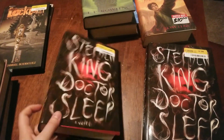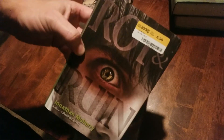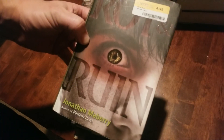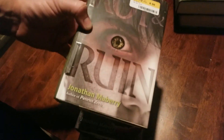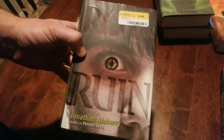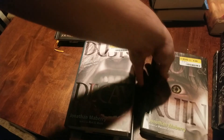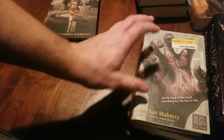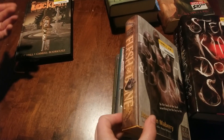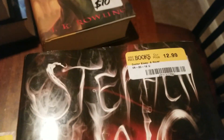We got two really nice hardcovers of a series by Jonathan Mayberry. It's a YA series with pretty adult themes — it's set about 20 years after the zombie apocalypse already happened, so it's really good. I just looked over and saw the first three books in the series sitting there. There are four books total, and look at how cheap these are. Our Doctor Sleep copies were only $13 — great deals.